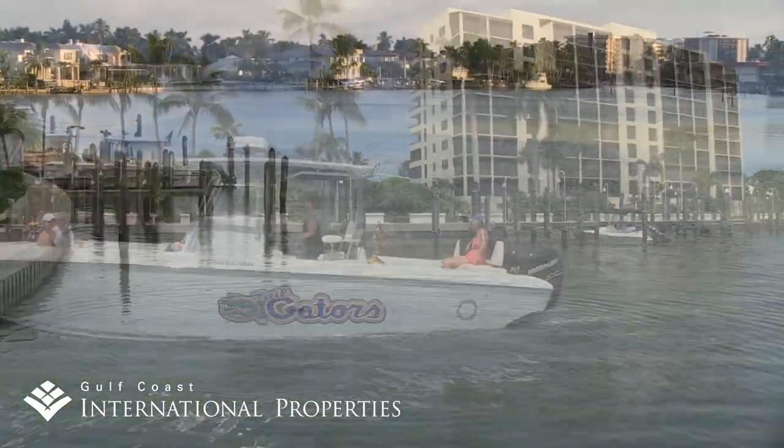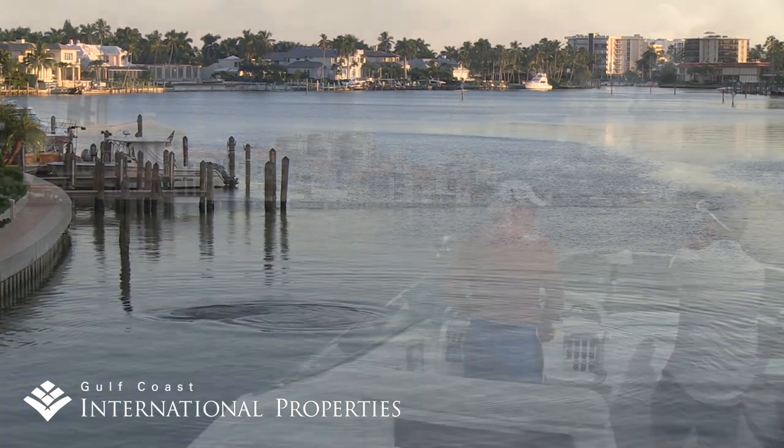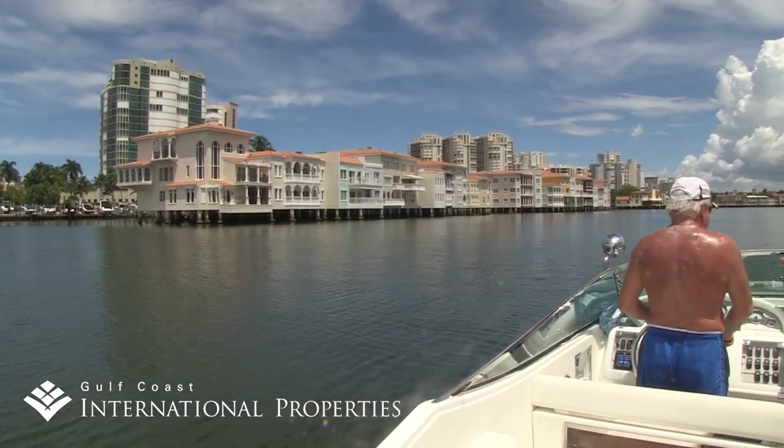Most homes here come with boat docks that make it easy for residents to enjoy casual cocktail cruises along this three-mile waterway that runs up through the adjacent Park Shore neighborhood to Venetian Village, a favorite dining and shopping destination.